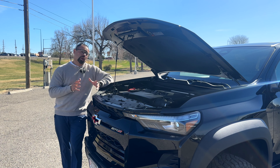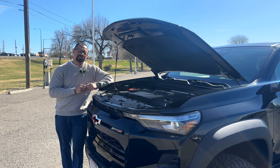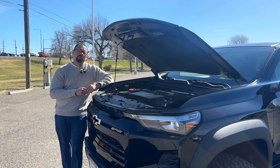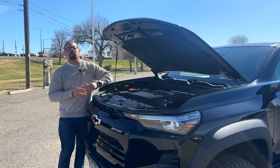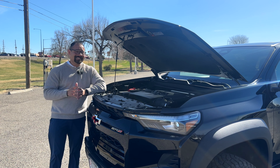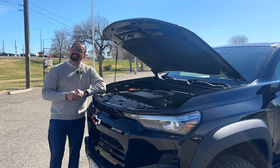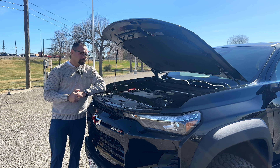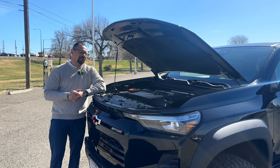This truck is powered by the brand new 2.7-liter TurboMax engine from General Motors — the same engine we've been putting on half-tons since 2019, retuned and now incorporated into the Colorado. It puts out a total of 310 horsepower and 430 foot-pounds of torque — that's 155 foot-pounds more than the previous V6 version. This thing has a lot of power while also focusing on fuel economy and performance for the ultimate off-road experience.